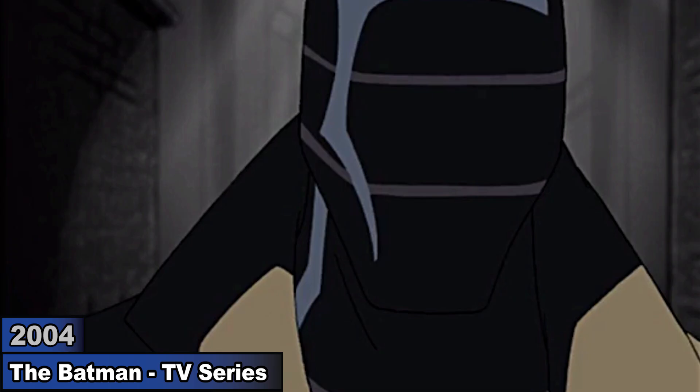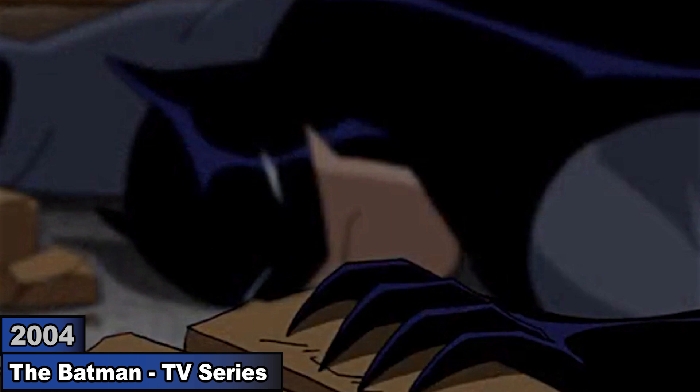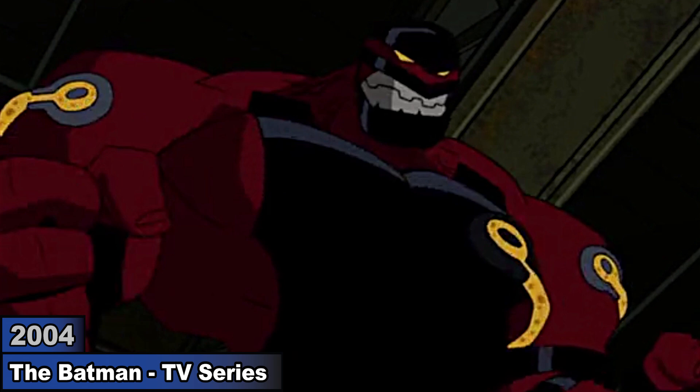In The Batman, Bane gets hired to stop him, but when they battle, Batman gets serious injuries. While recovering, he and Alfred create an armored bat suit to match Bane's strength, so he wears it and battles Bane.